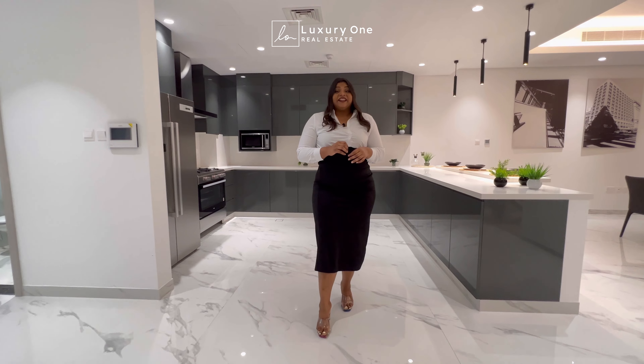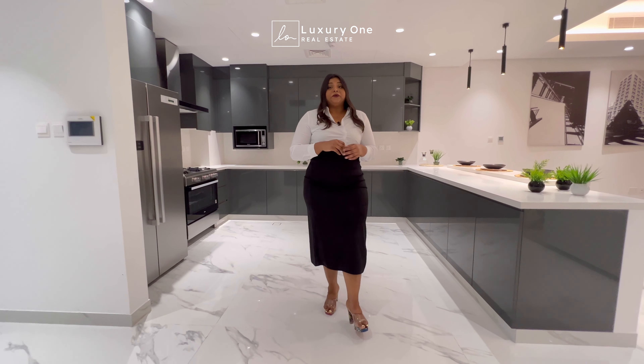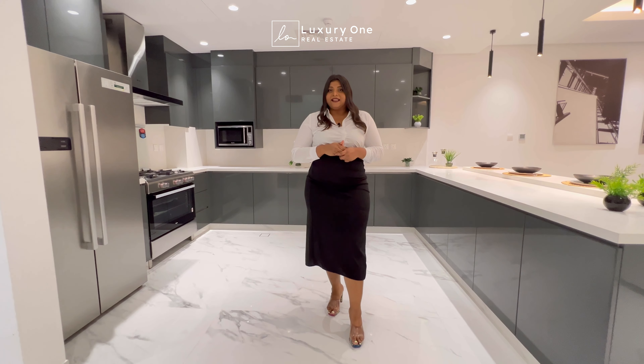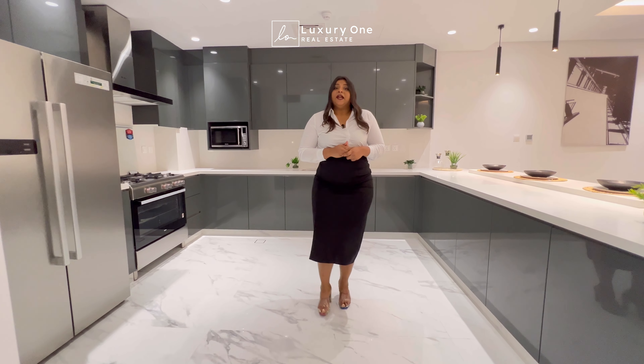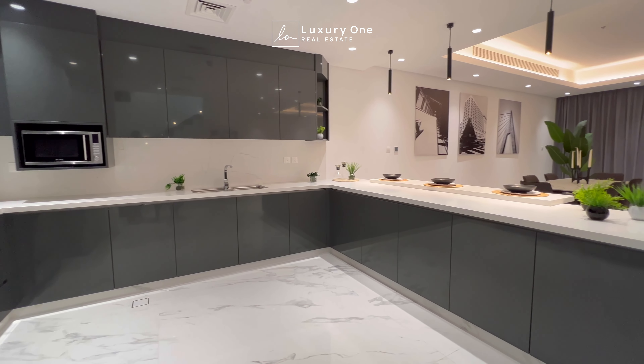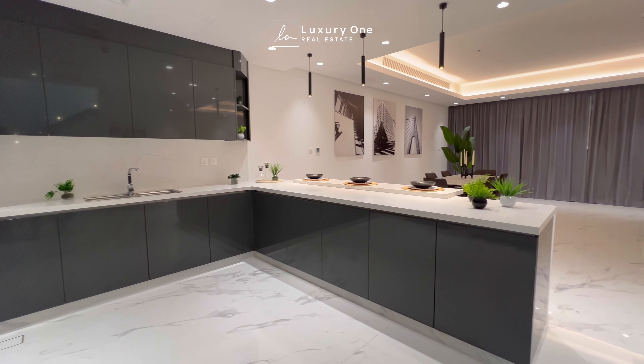As we enter the living and dining space, we have a beautiful open kitchen concept which comes with all the built-in appliances with 10 years warranty. Along with that, we have well-designed cabinets and marble with the highest qualities used here.